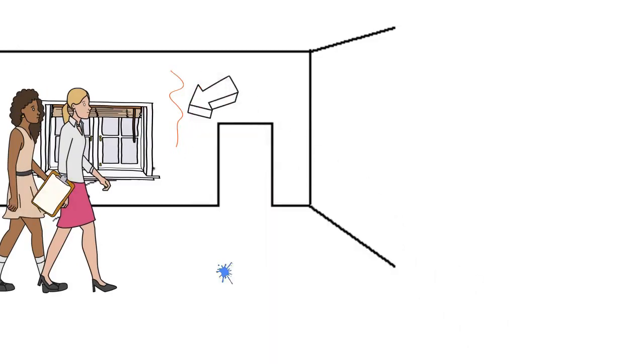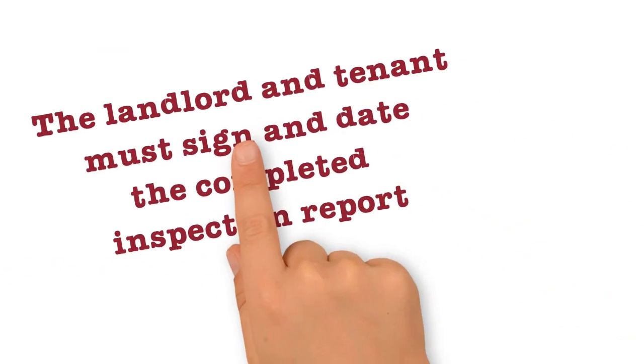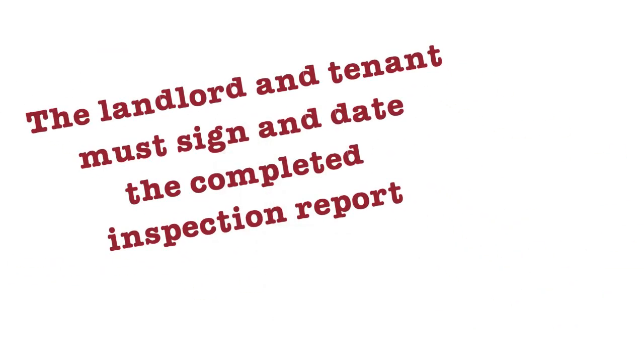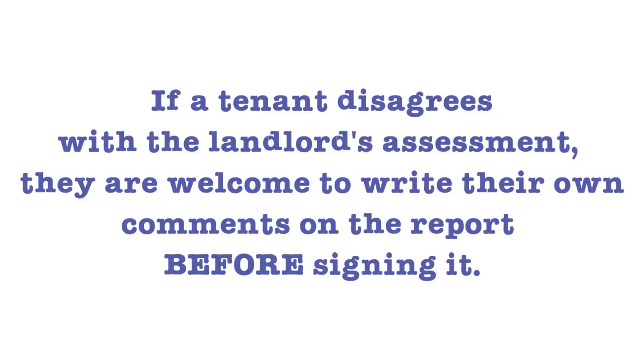This includes things like scratches on surfaces or stains on the carpet. It's a good idea to take photos if possible, but photos alone don't take the place of a properly completed report. Remember, a landlord and tenant must both sign the completed inspection report. If a tenant disagrees with the landlord's assessment, they are welcome to write their own comments on the inspection report before signing it.